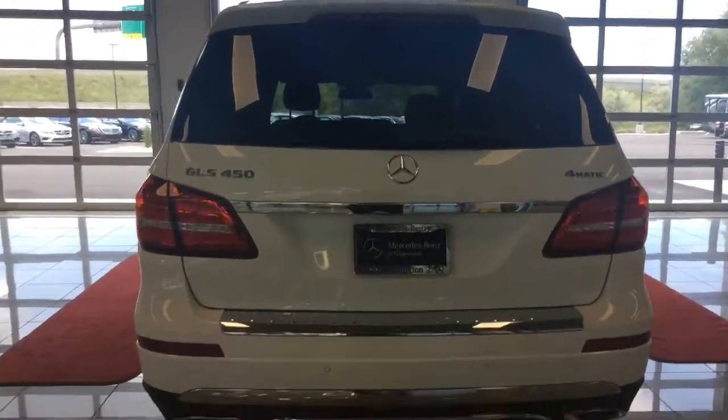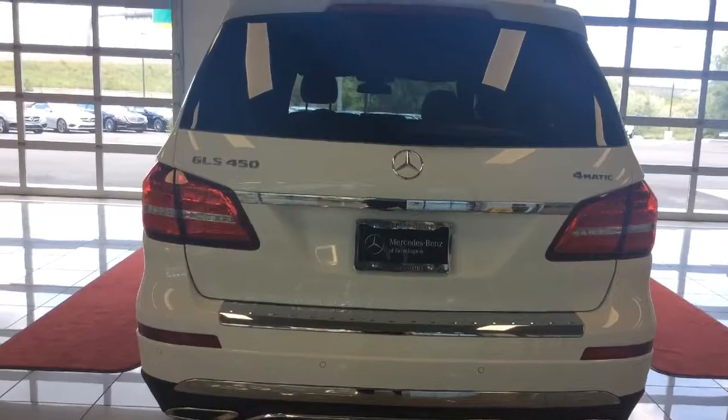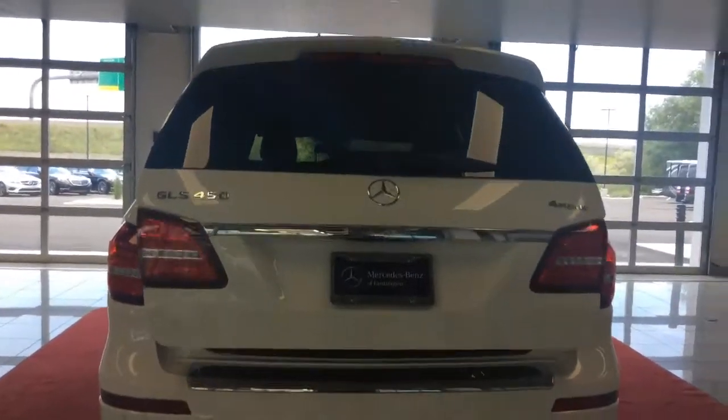Back here you will see that it has a trailer hitch. I'm just going to open it for you real quick. It does have the rear backup sensor and the rear backup camera, and here is a peek at the back for you.